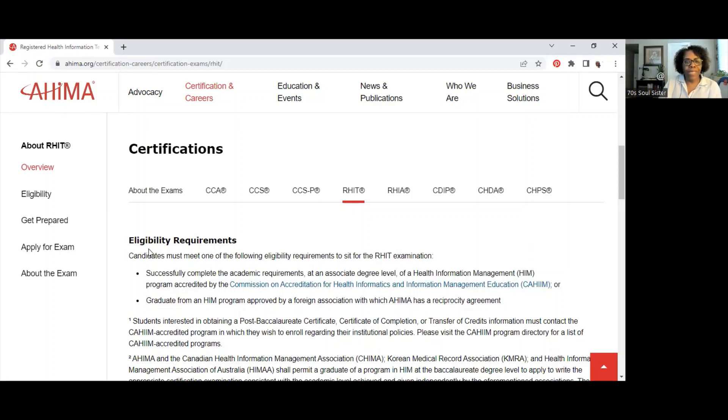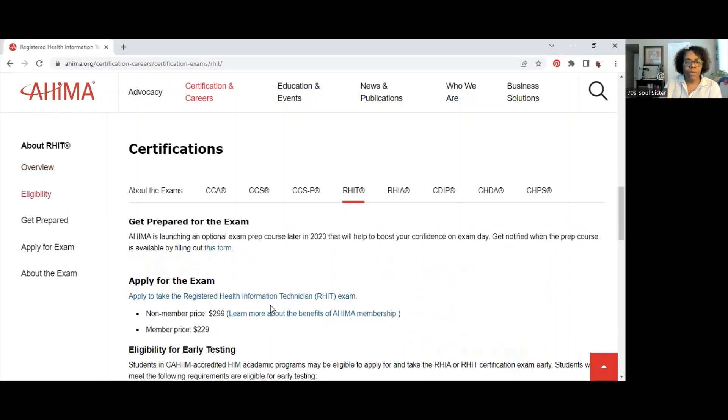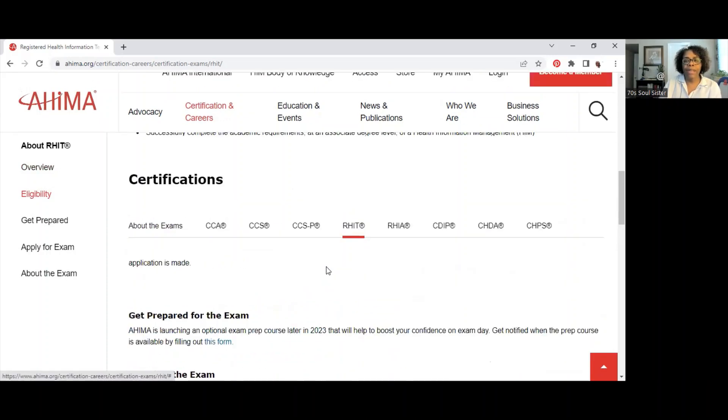The eligibility requirements for RHIT: candidates must successfully complete the academic requirements of an associate degree-level health information management program accredited by the Commission on Accreditation for Health Informatics and Information Management, or graduate from an HIM program approved by a foreign association with which AHIMA has a reciprocity agreement. The cost for that exam is $299 for non-members and $229 for members.